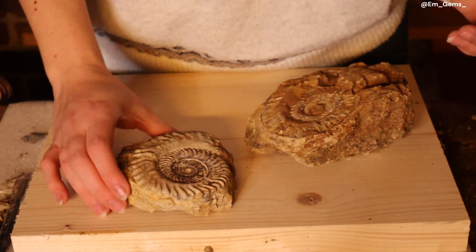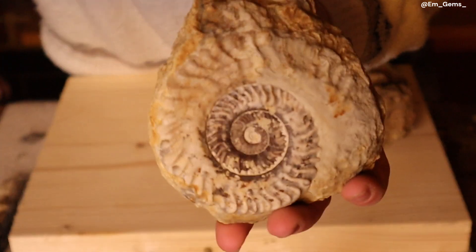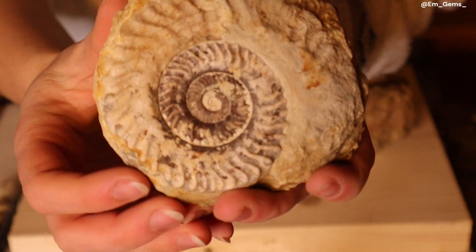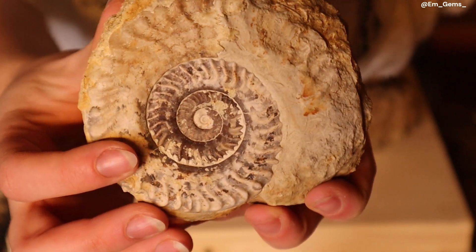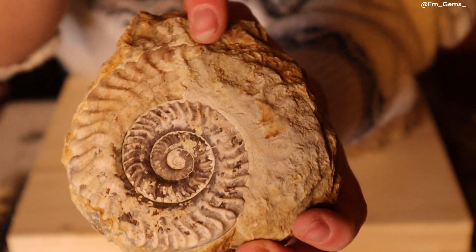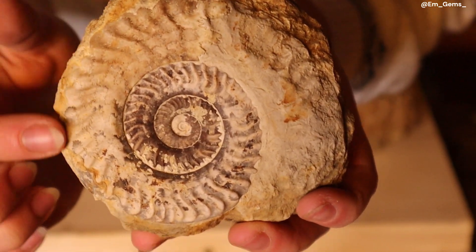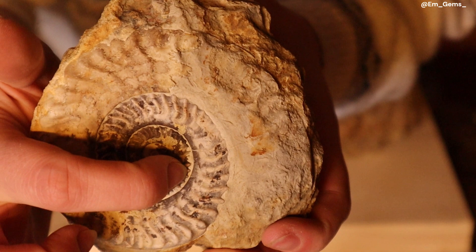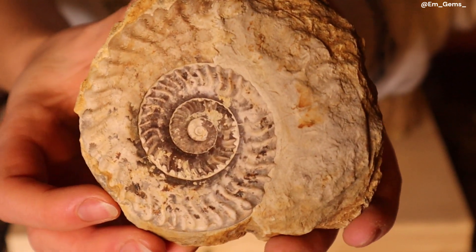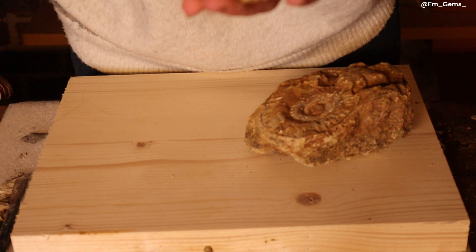The smaller one is beautiful. When I was scrubbing off the mud it almost looked black poking through. Look at the preservation in these inner whorls — it's spectacular. The shell is nicely preserved up to a point, and then the outer whorl is a bit more weathered and changes color. There's a little more matrix I need to get off in the grooves of the whorls, but I'll use my Dremel for that.